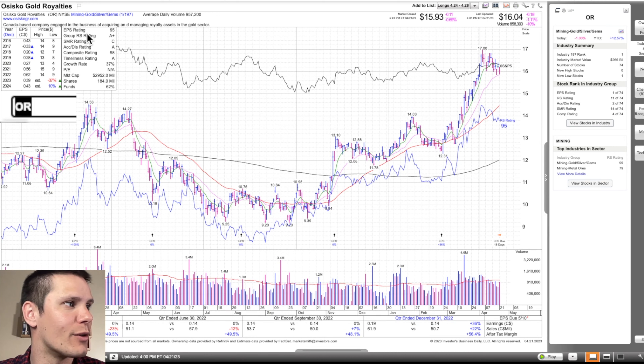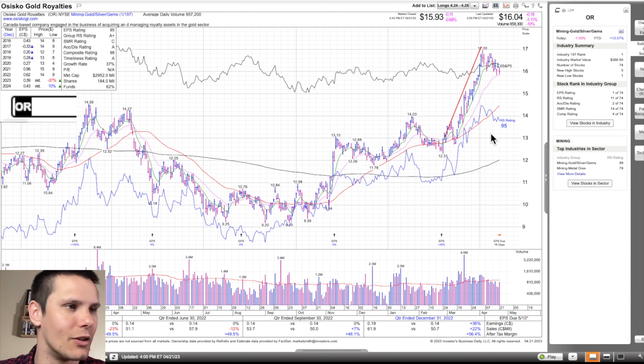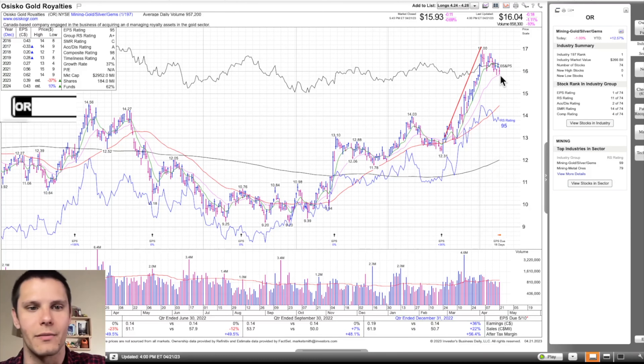OR is a Canadian-based company engaged in the business of acquiring and managing royalty assets in the gold sector. Gold stocks had a really nice move up, but we don't want to be chasing extended stocks. After completely missing this trade — I don't tend to trade gold — I like to wait for a pullback to the 21 EMA. You can see on Wednesday and Friday of last week, buying support came in right on that 21 EMA, just below $16. With this, it's just going to be a pullback buy — a break of the downtrend line, looking for a break over Friday's high of $16.22 as a potential entry point.